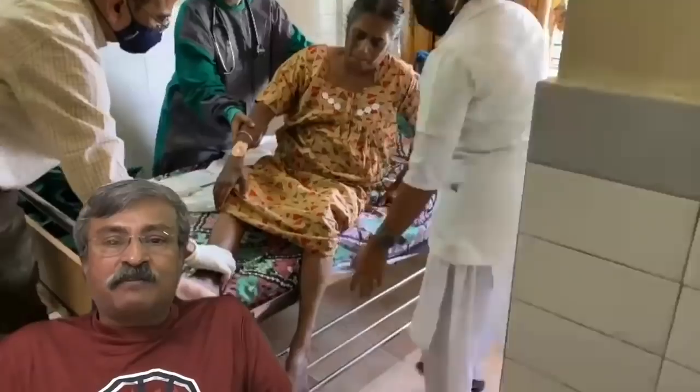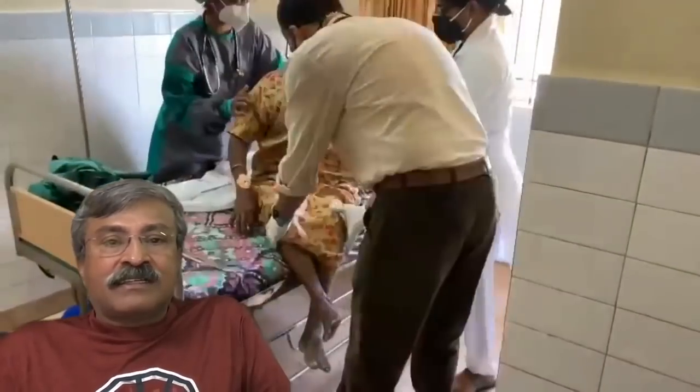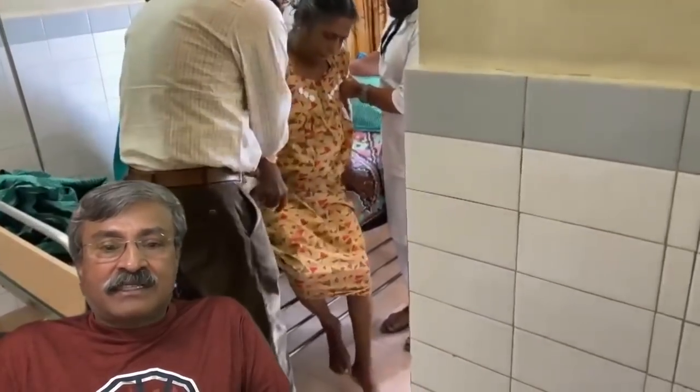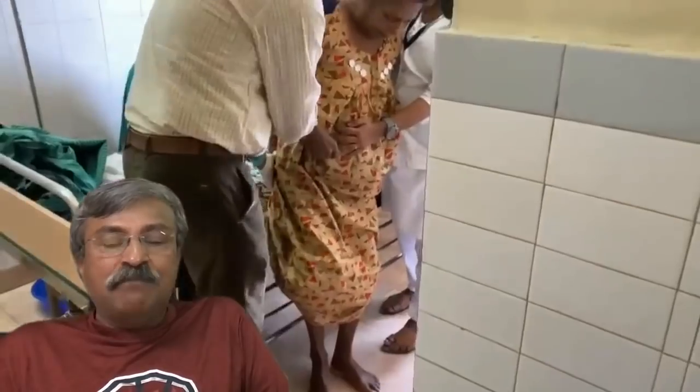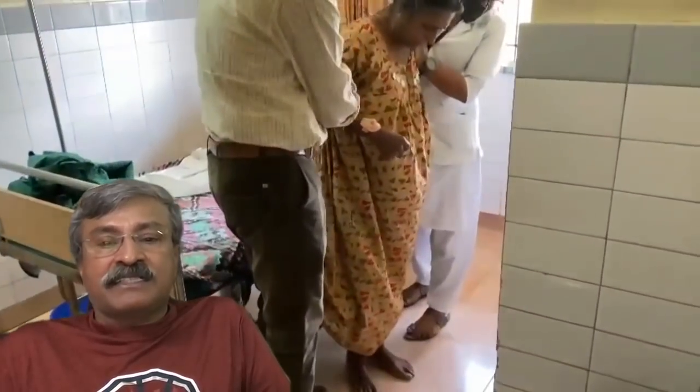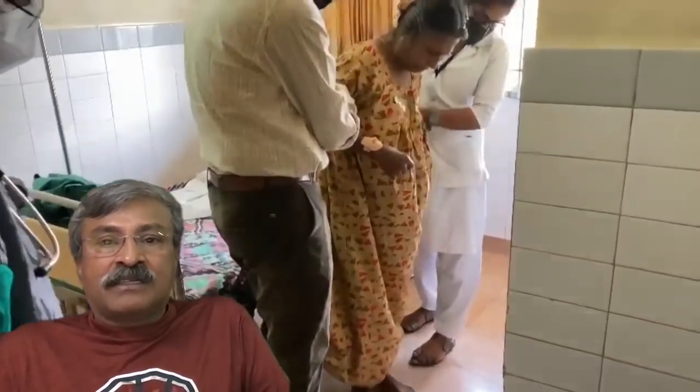This is a high-risk patient with CABG, triple vessel block, and a lot of comorbidities — had even cardiac surgery in the past, unfit for surgery. You can see immediately after the injection, within 10 minutes, the patient who was moribund and immobile for 24 hours after she slipped in the bathroom is able to stand up and walk.